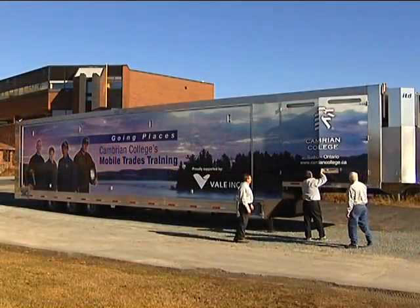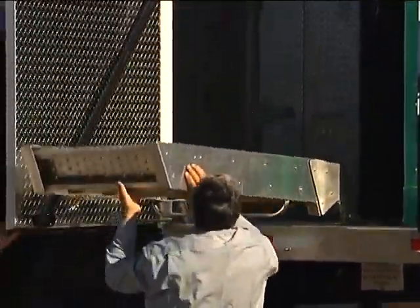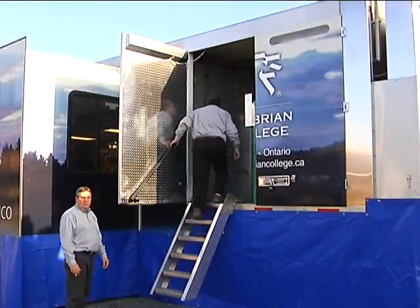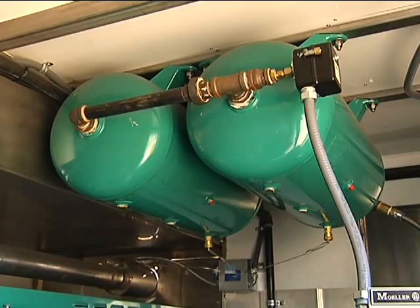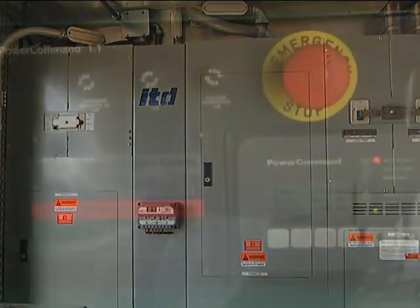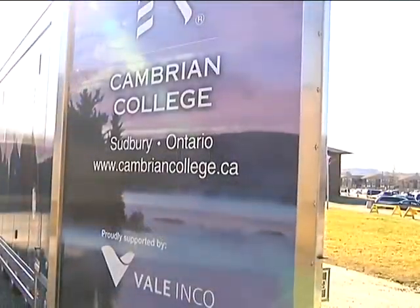With it, we'll be bringing our post-secondary, apprenticeship and customized training capabilities to Aboriginal and rural communities and to industry and mine sites across northern Ontario. We will be able to provide community-based training and, in turn, will help address unique training requirements of Aboriginal and rural communities as well as labour shortages and trades training challenges for industry operating in remote areas.